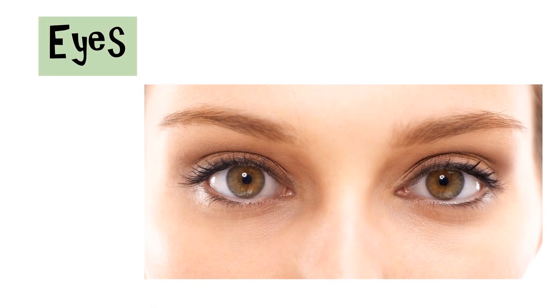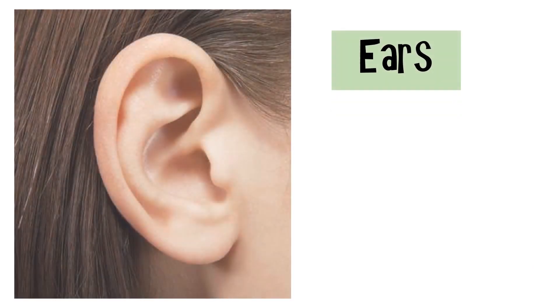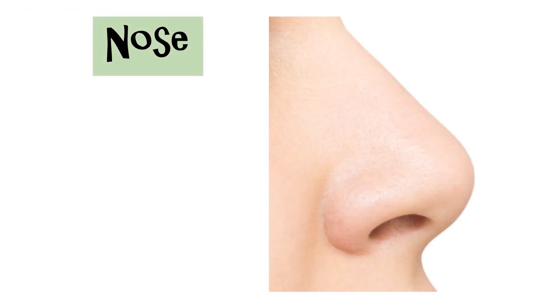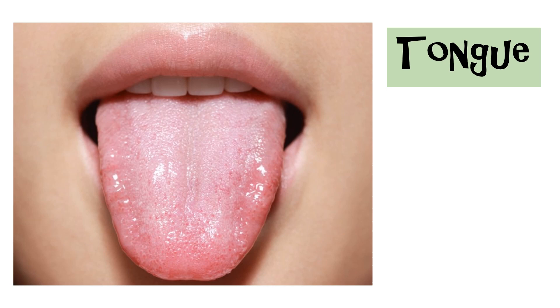Our eyes detect light. Our ears detect sounds. Our nose detects the chemicals in the air. Our tongue detects the chemicals in the food we eat. Our skin detects touch, pressure, pain, and temperature.